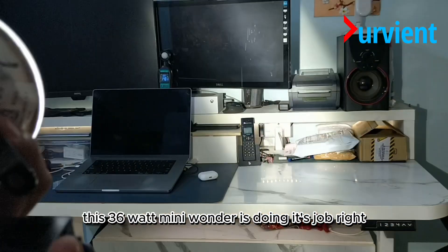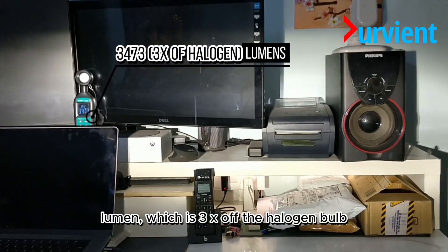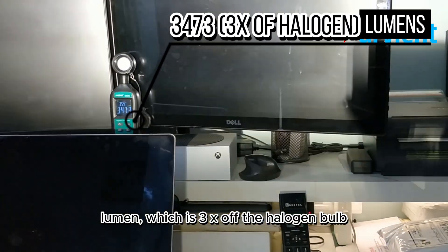This 36-watt mini wonder is doing its job right. We are getting 3473 lumens, which is 3x that of the halogen bulb.